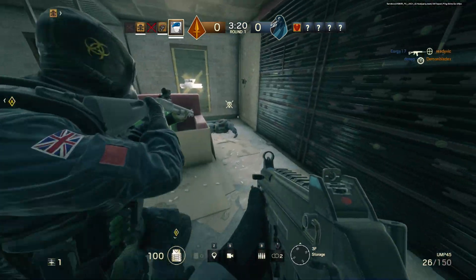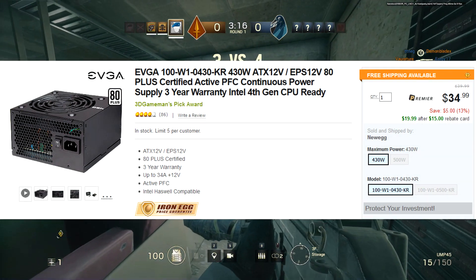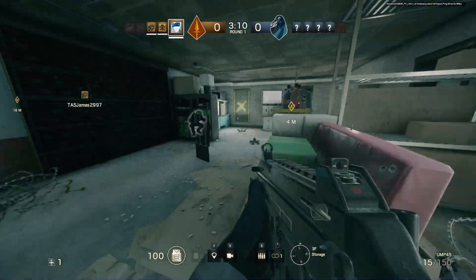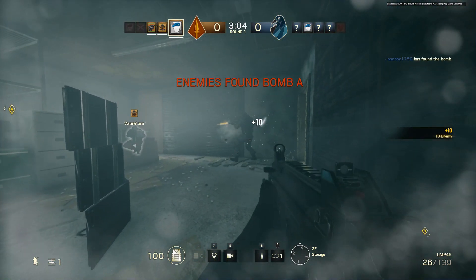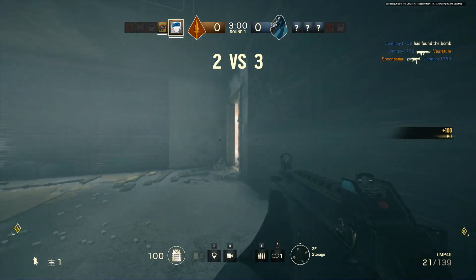Number 4: on Newegg right now you can pick up an EVGA 430W 80PLUS certified power supply for $35, and there's a $15 mail-in rebate knocking this power supply's price down to $20. This is definitely not the kind of power supply I would put in a $600 or $700 PC build, but if you're getting a super budget-end build where you're using a pretty low-end graphics card, this 430W power supply might be able to get the job done for a very cheap price.